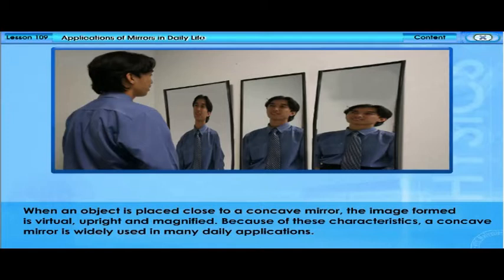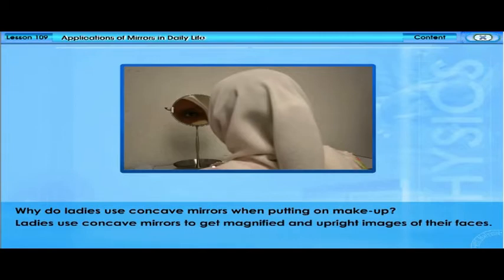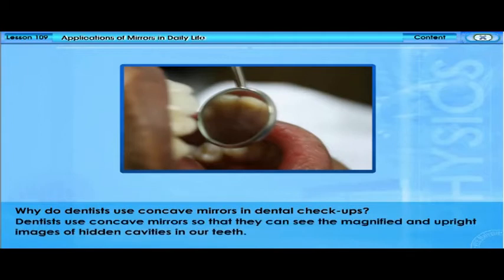Because of these characteristics, a concave mirror is widely used in many daily applications. Ladies use concave mirrors to get magnified and upright images of their faces when putting on makeup. Dentists use concave mirrors so that they can see the magnified and upright images of hidden cavities in our teeth.